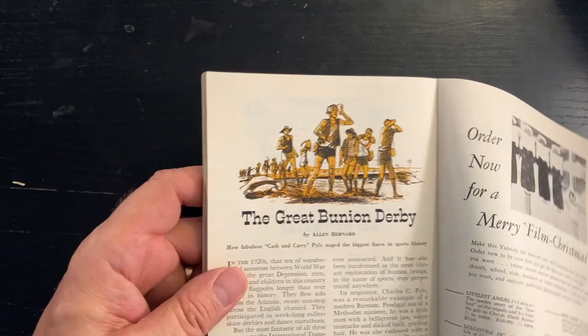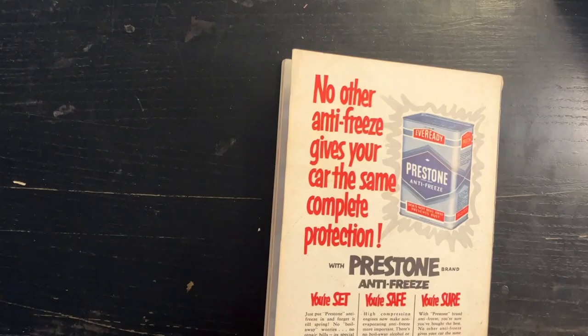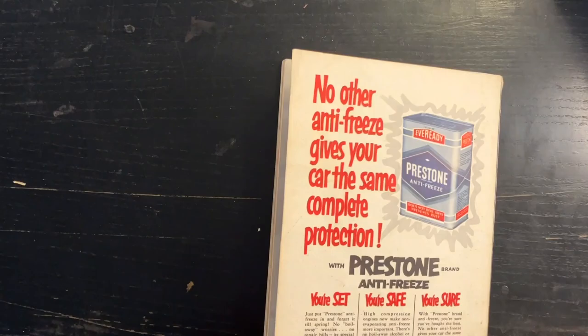That's it — our first look at an issue of Coronet. I have a lot of these, way more than I could hold in my two hands, so we'll definitely be looking at more Coronet magazines in the future. Thanks so much for joining me for another episode of Looking Through Old Magazines. If you do me a huge favor, like this video assuming you liked it, and if you feel like watching more of these, hit that subscribe button down there.